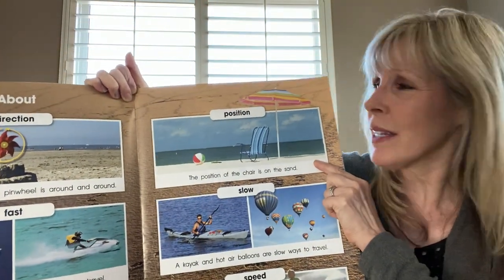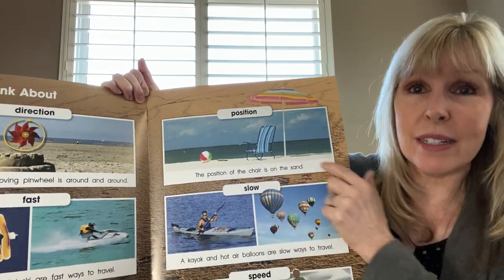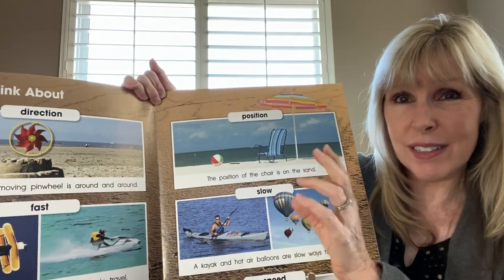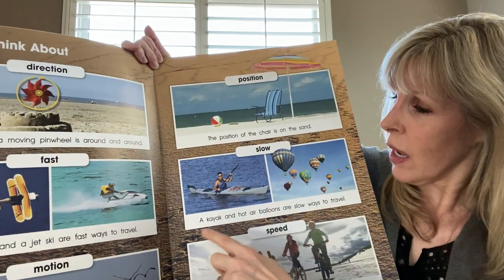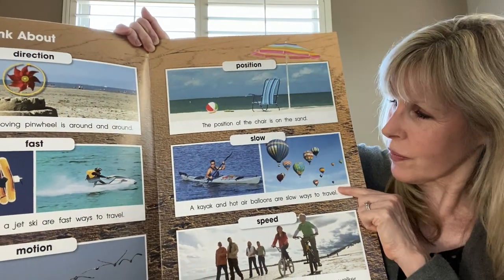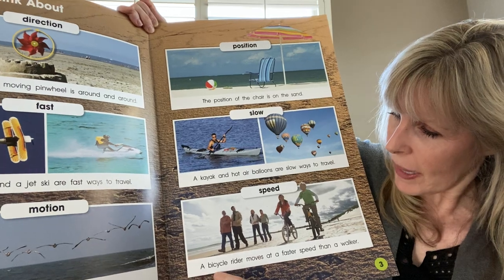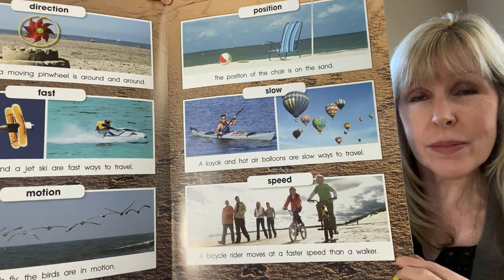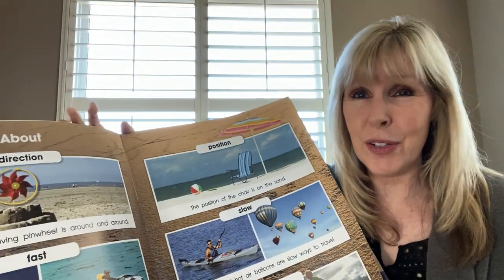Here's a word we might hear in this book: position. The position of the chair is on the sand. So position would be where it is — its location and how it's facing. Slow — a kayak and hot air balloons are slow ways to travel. Speed — a bicycle rider moves at a faster speed than a walker. So speed, of course, is how fast you're going.